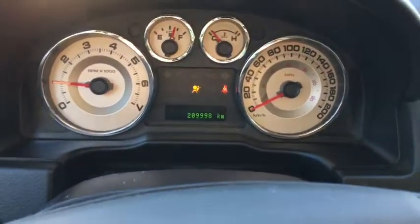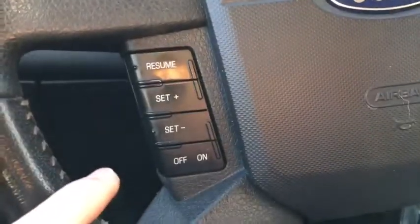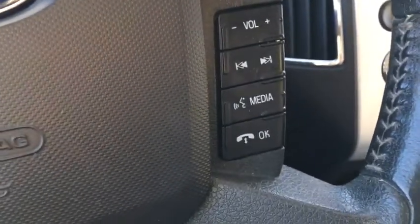Moving on we have our light switches down below here and our small digital display in our dash. The mileage shows just under 210,000 kilometers on this vehicle. There are lots of steering wheel mounted controls including cruise control on the left side and audio and hands-free controls on the right side.